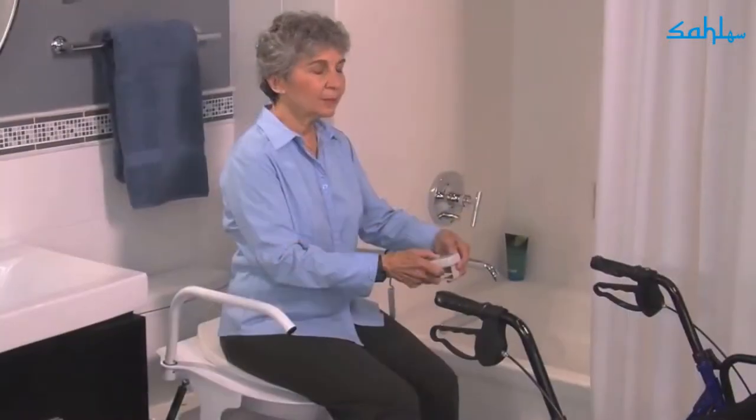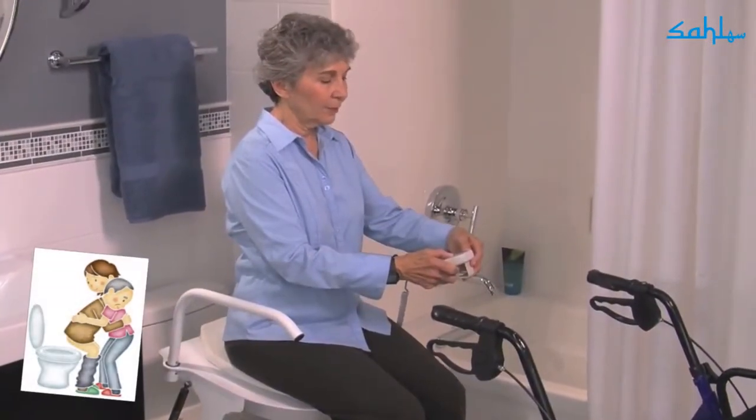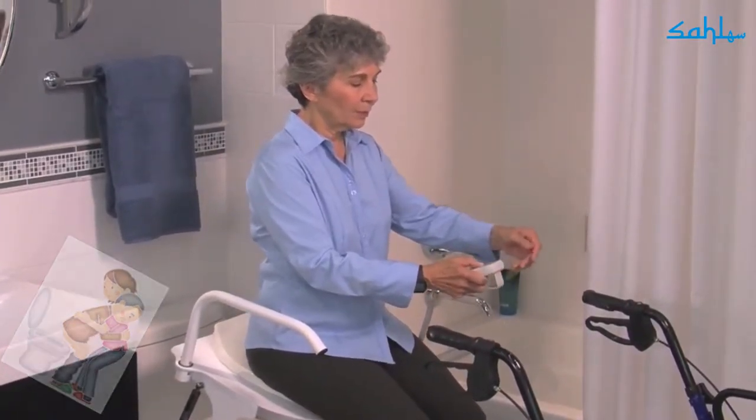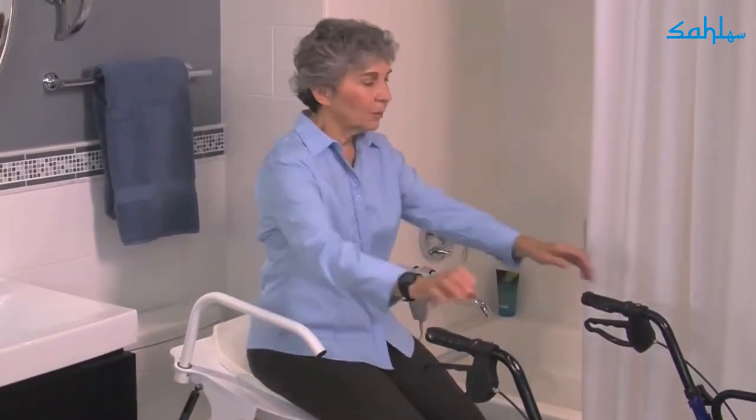If you or a loved one have trouble getting out of a chair, you may also need help standing and sitting in the bathroom, where falls are a serious health risk for anyone with limited mobility.